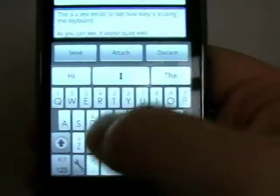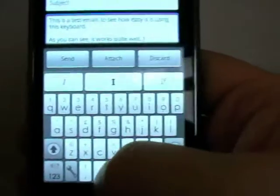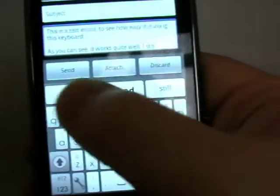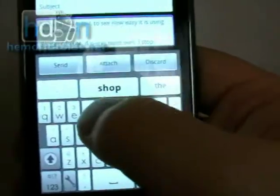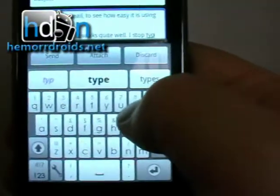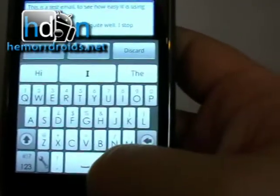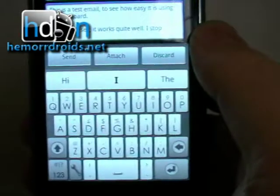I stop typing to look at the suggestions, and I keep looking and stopping. I just don't like it as much. I just don't see it being quicker.